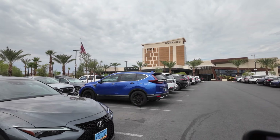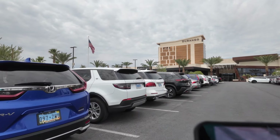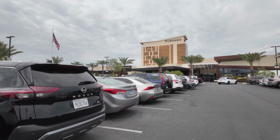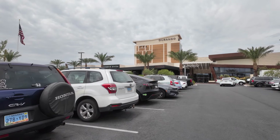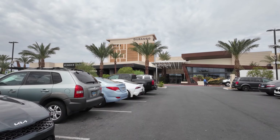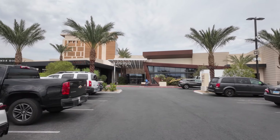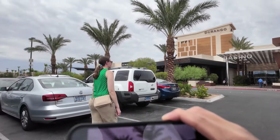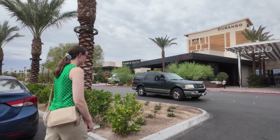Hello, let's do a walking tour of Durango Casino and Resort here in Las Vegas. This is the parking lot of Durango. It's in the news that they're planning on doing an expansion. You have the George, you have the flag, the Miho restaurant, and Summer House.